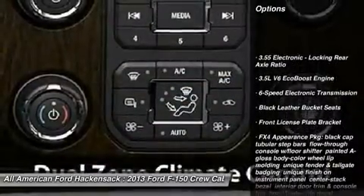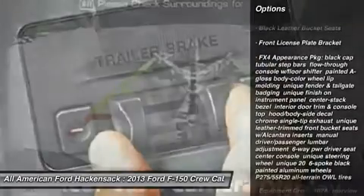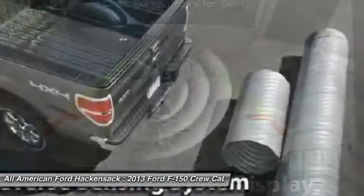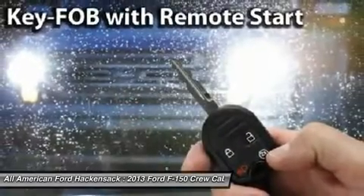Steering wheel audio controls, tow hitch, adjustable steering wheel, power steering, aluminum wheels, floor mats, four-wheel disc brakes, four-wheel drive, AM FM Stereo Radio, CD player.